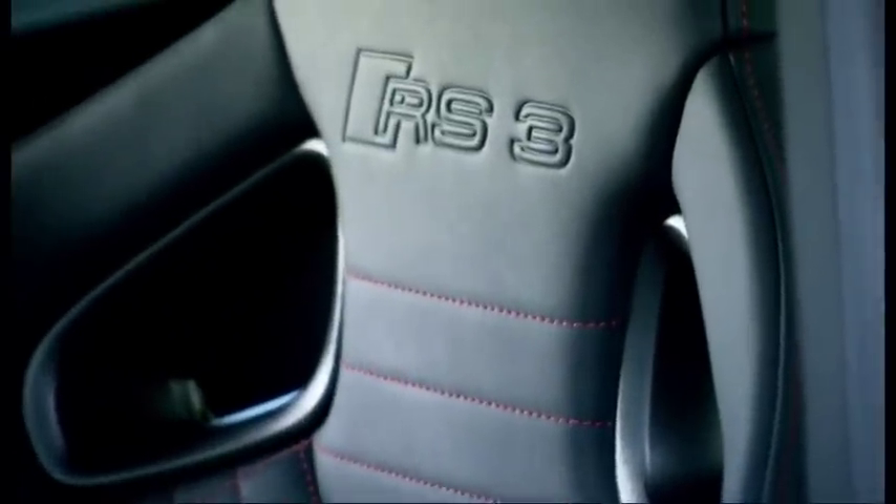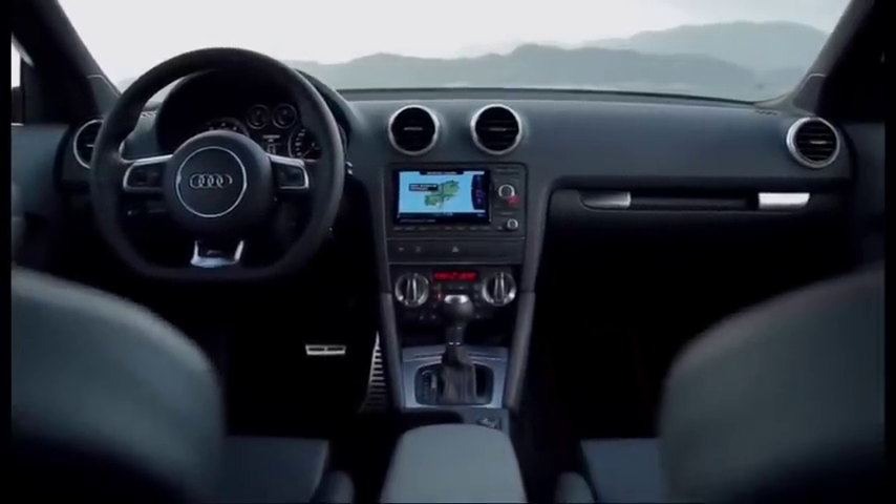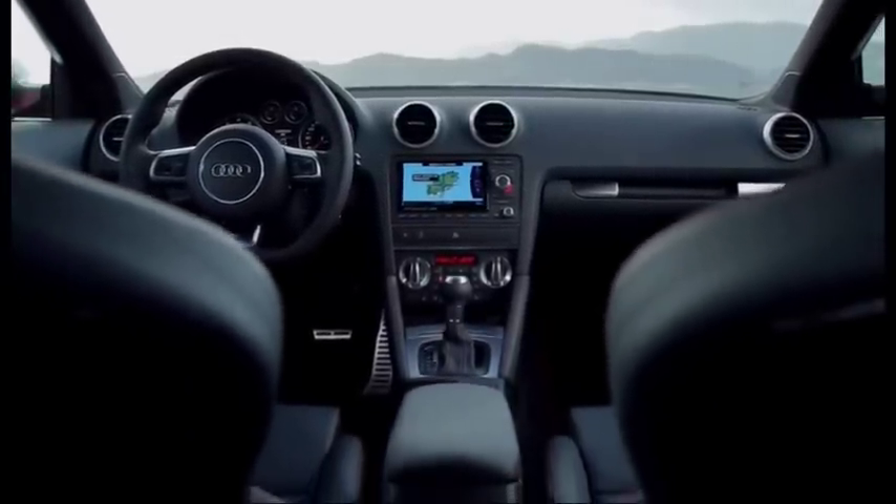The RS3 Sportback will be available in the spring of 2011 at a base price of 49,900 euros.